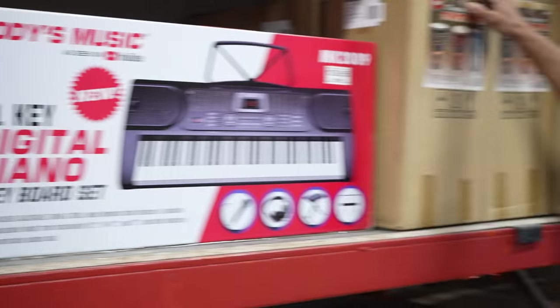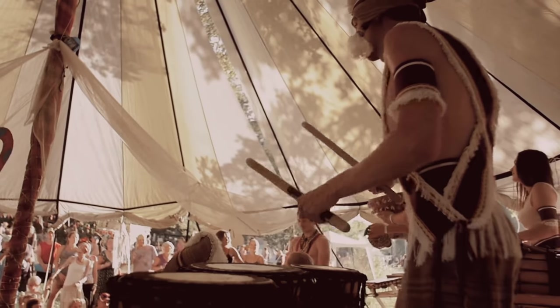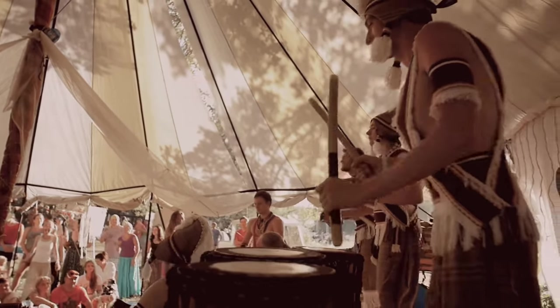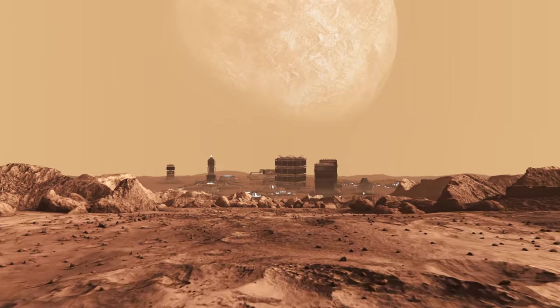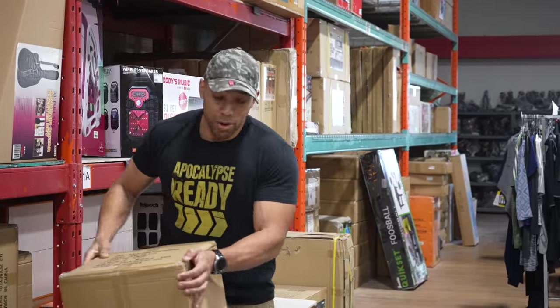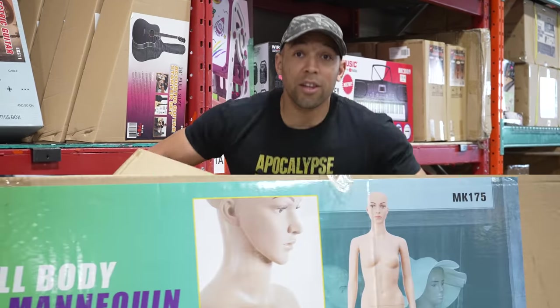Everyone's going to need an African bongo drum after SHTF because things are going to get tribal. You're going to need this for when you go on that next raid and pillage into the post-apocalyptic wasteland. And there's a full female body mannequin — just in case you get lonely after it all goes down.